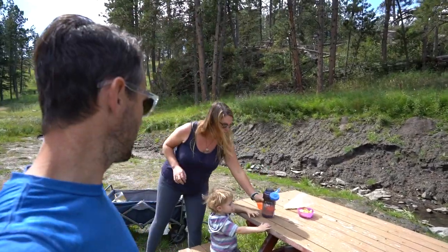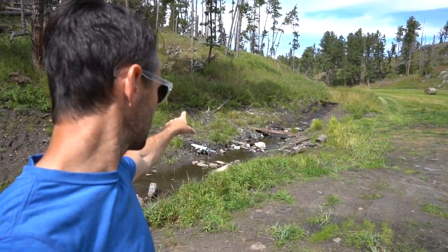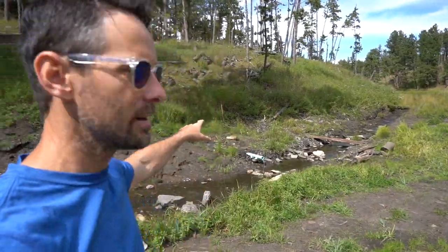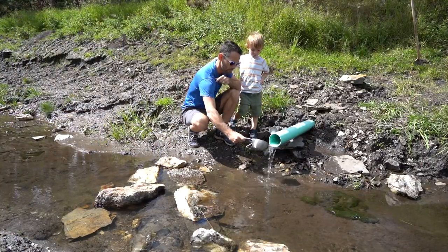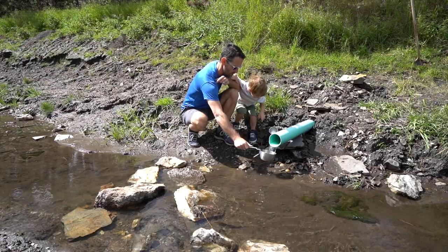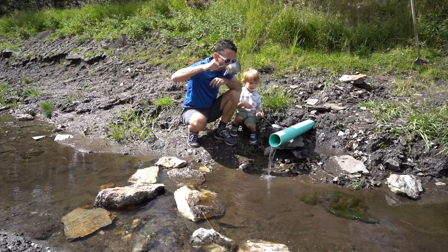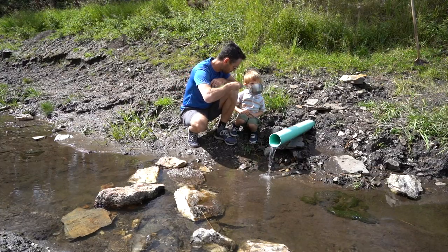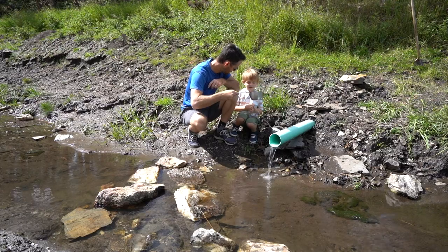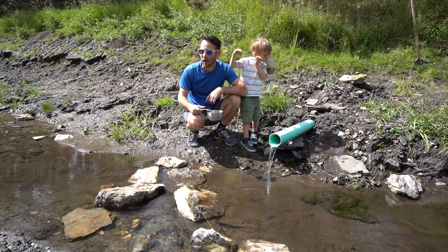Well, picnic time. Picnic table, a freshwater spring. I am totally going to go give that a shot. One, two, three. You want to try a sip? Oh, that's good. Does that taste really good? Yeah. Oh my God, so good.